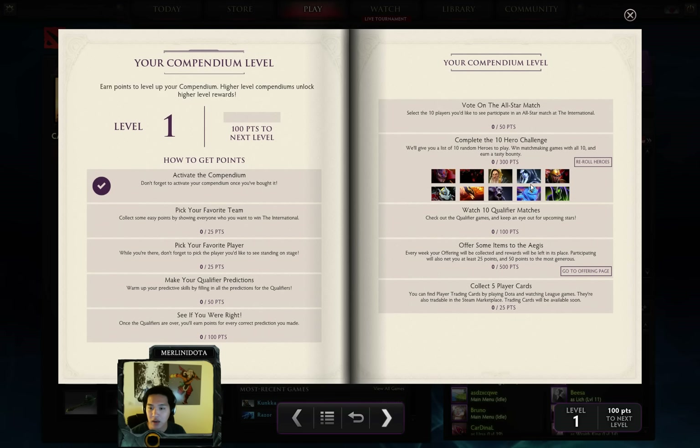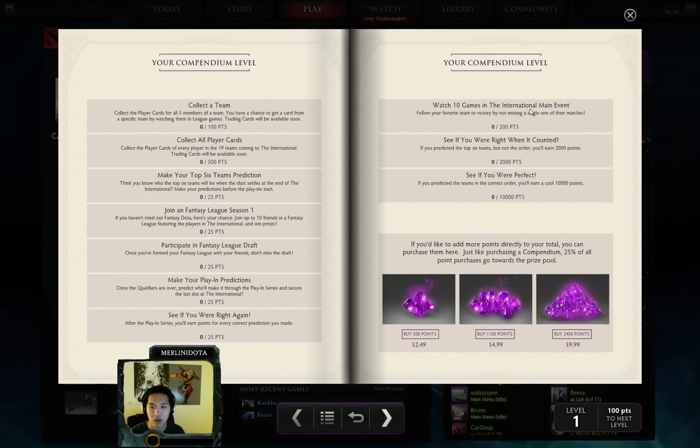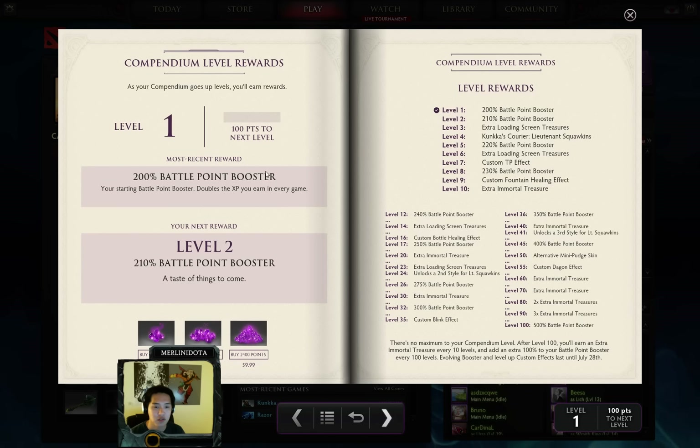You can buy points to reach the next level, or you can participate in various tasks to get more points. You can pick your favorite team, pick your favorite player, play some matchmaking, and win with 10 heroes — and there's a lot more. If you want to support Dota more but don't want to buy another compendium, you can buy points to add directly to your total, and 25% of this also goes to the prize pool.